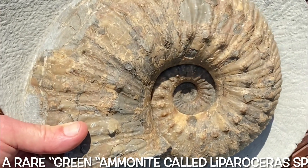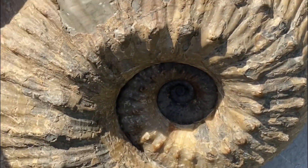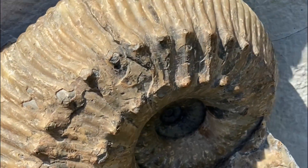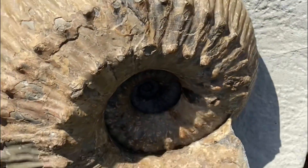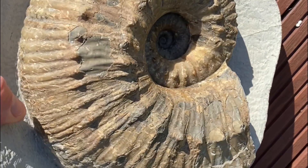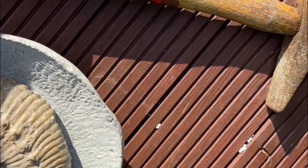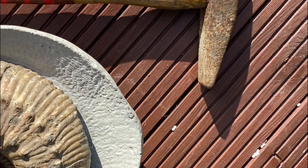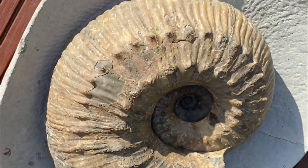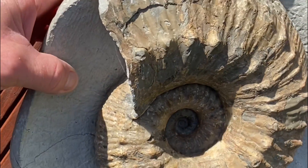I'm heading down to Charmouth for fossil collecting along the Jurassic coast, looking for these wonderful green ammonite nodules. This is a really big liparoceras fossil preserved in a limestone nodule. You could hardly see any of it protruding out, so I don't recommend taking a hammer when you go fossil collecting along the Jurassic coast looking for green ammonite nodules, because you can bring the whole round nodules back when you recognize them as fossil-bearing rock.